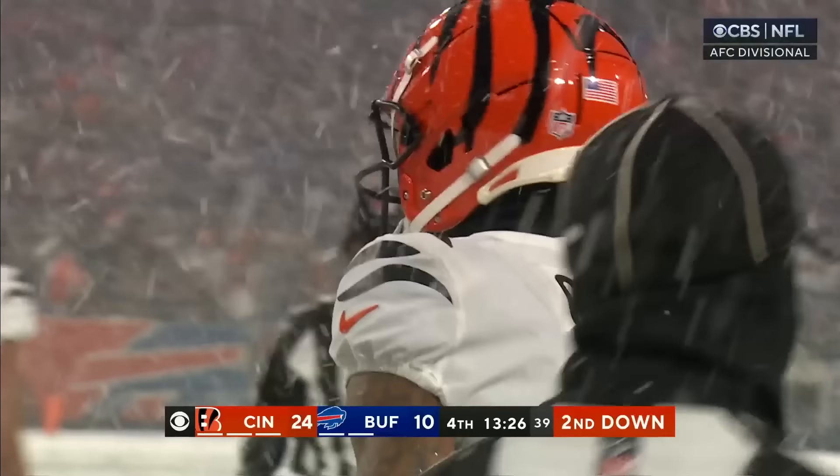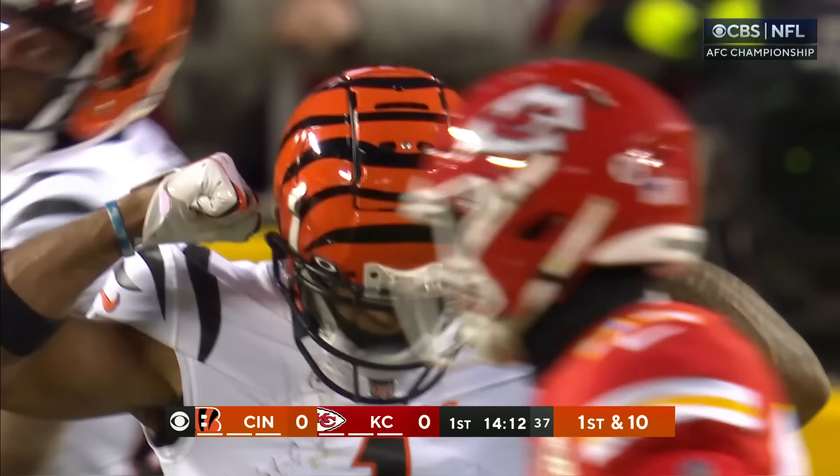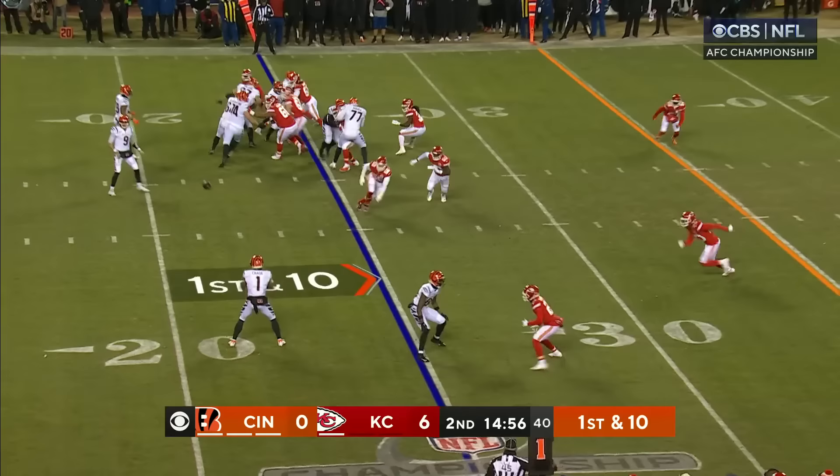Kansas City played a little too soft in the Week 13 game — gave the checkdowns — they're not going to do that today. On second and seven, they try to bring some pressure — he's got a wide open target — and for the second straight snap it ends up a pass play into the hands of Jamar Chase.